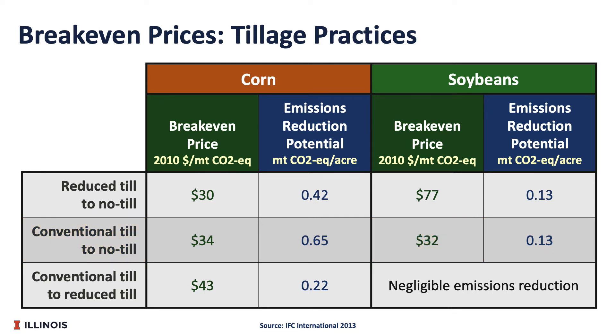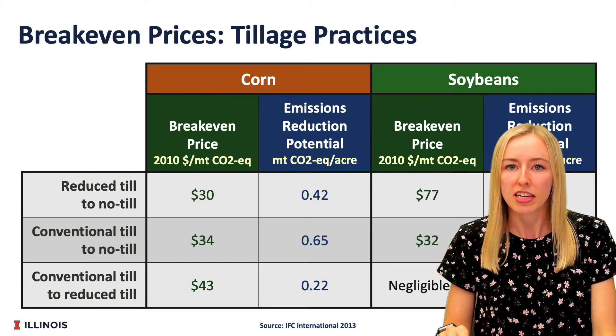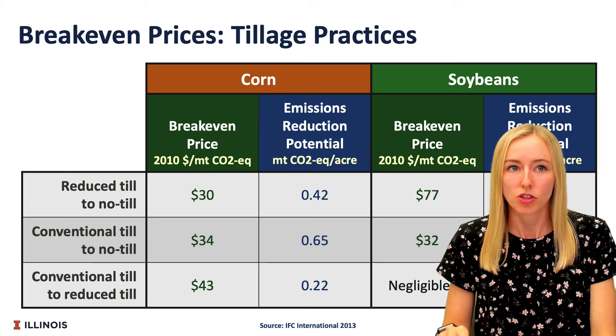The break-even prices in the table serve as a general estimate and actual break-even prices will vary depending on the cost, soil type, etc. Also, break-even prices shown here are from an article produced in 2013, so prices and costs are likely to have changed since the publication of this article, but this can give us a general idea about what break-even prices should be.